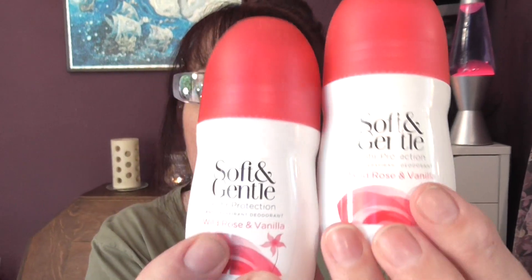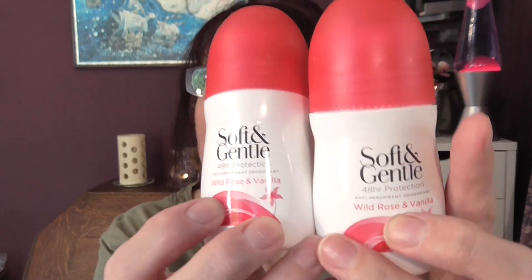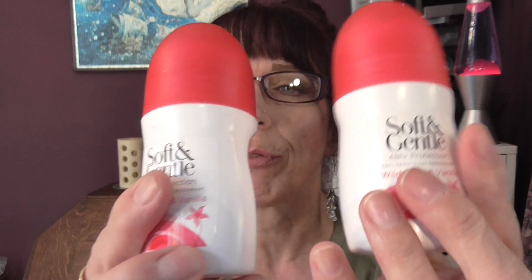Then we have two Soft and Gentle Under Arm Deodorants. This one is in Wild Rose and Vanilla — that's my favourite scent and is my favourite underarm deodorant, made by Soft and Gentle. There's still some left in that one, so I'll put that back in my drawer.